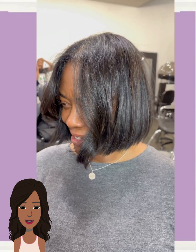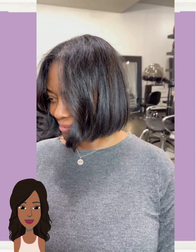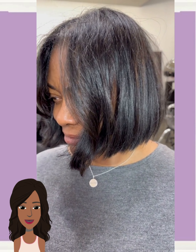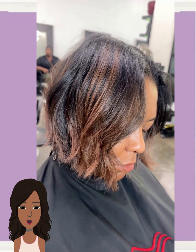And then we have a really pretty bob style. This one looks like it has a few hints of caramel highlights sprinkled in. Oh yeah, we can see more of them now.